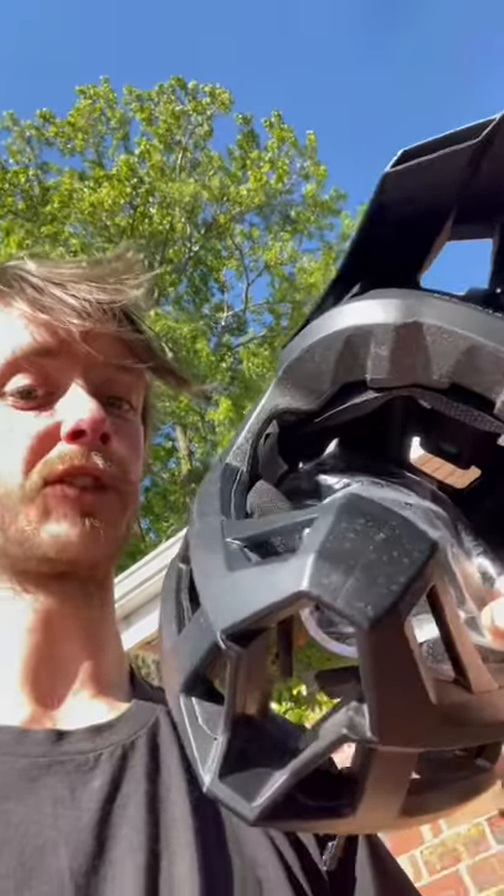I thought I was going to get really hot but it was like 21 degrees yesterday — airflow is perfect. Feels super light, rides really good, visibility is awesome. Can recommend. Subscribe to see more.